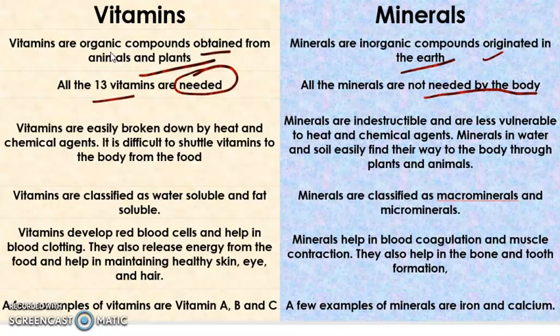Vitamins are easily broken down by heat and chemical agents, so it is difficult to shuttle vitamins to the body from food. Minerals, on the other hand, are indestructible and are less vulnerable to heat and chemical agents. Minerals in water and soil easily find their way to the body through plants and animals, so ultimately we are getting those minerals also from plants and animals.